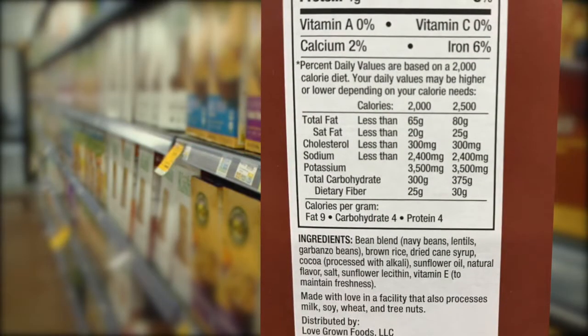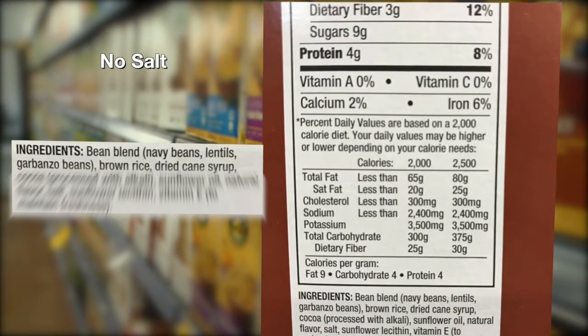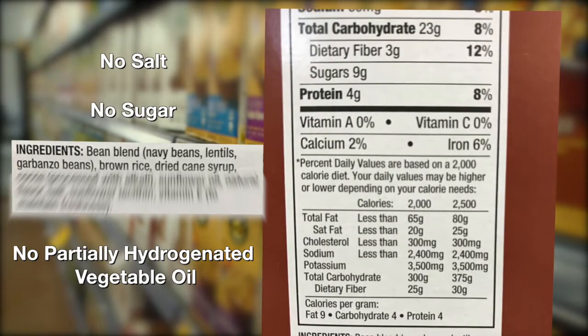The first three ingredients will tell you everything you need to know about a cereal. Make sure it doesn't have salt, sugar, or partially hydrogenated vegetable oils.